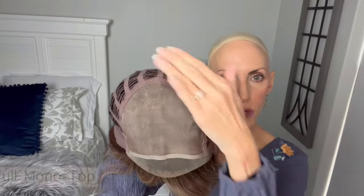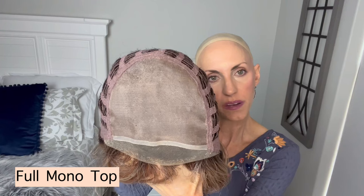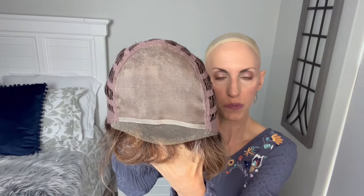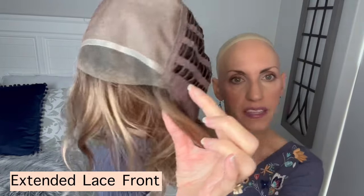Here is that full mono top. I just love that you've got full top coverage, and like I said, that means you can part it wherever you want to — you can change your part, wear it different ways to style it differently. One day left, one day right, one day middle, whatever you want to do. And then here is that extended lace front.